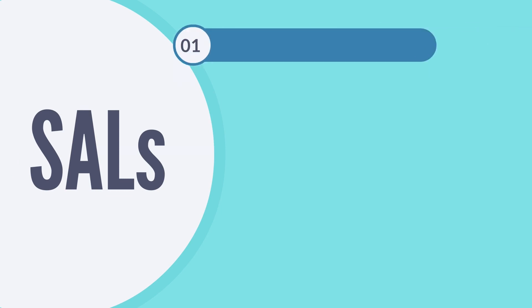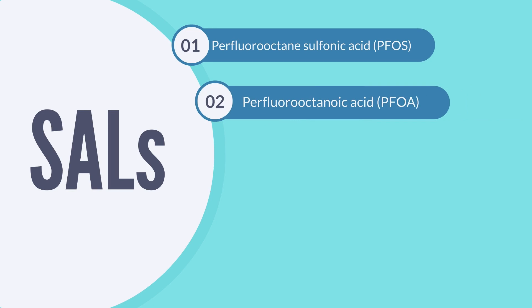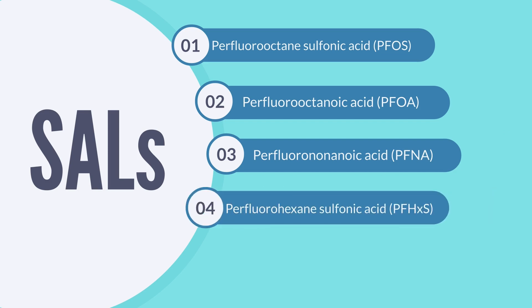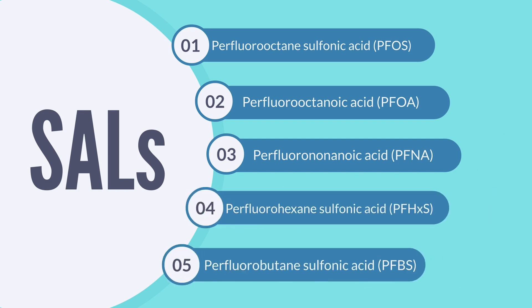Right now, Washington has SALs for five PFAS chemicals: Perfluorooctane sulfonic acid, or PFOS; Perfluorooctanoic acid, or PFOA; Perfluorononanoic acid, or PFNA; Perfluorohexane sulfonic acid, or PFHxS; and Perfluorobutane sulfonic acid, or PFBS.